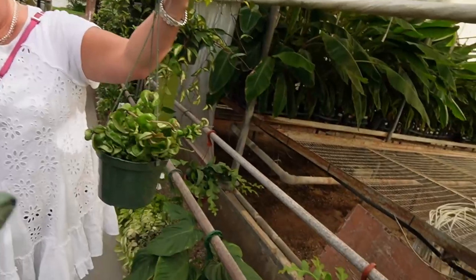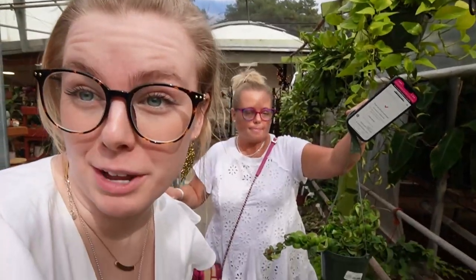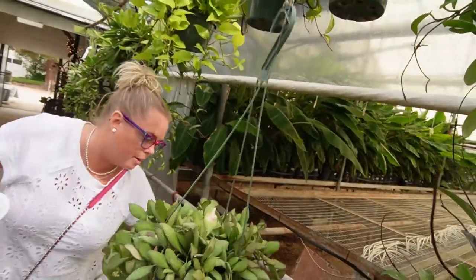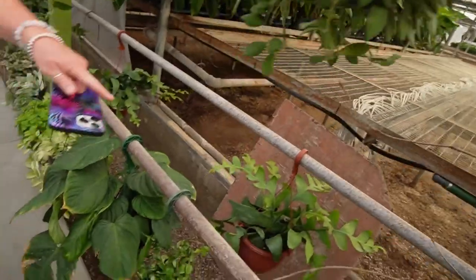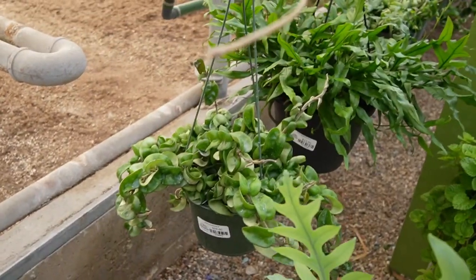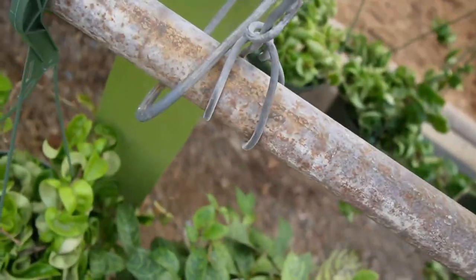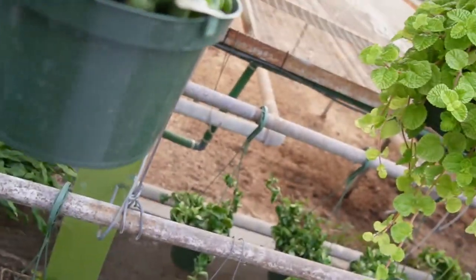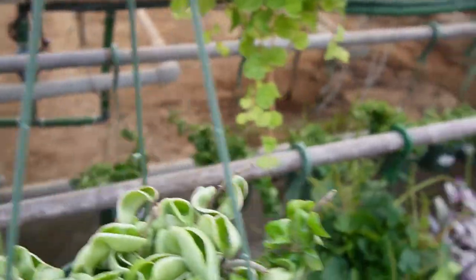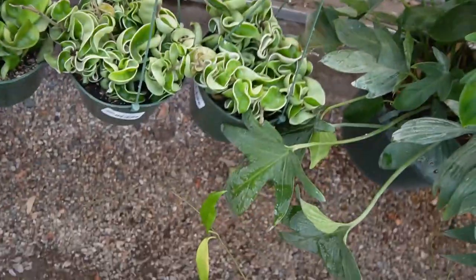That's $50 — hoya carnosa compacta for $50, that's an amazing price for that plant without being variegated. The variegated ones that size are $200. This is one of my favorite plants. There's another one — look at that, it has way more growth off every side! And there's a variegated one — a hundred dollars! That's mom's favorite plant.